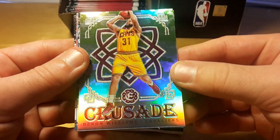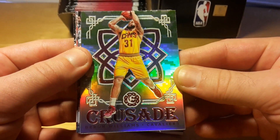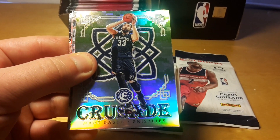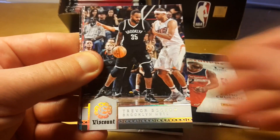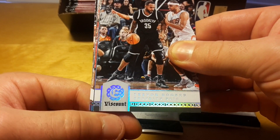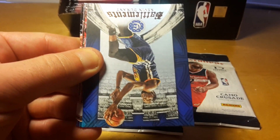I'm not sure if it's a successful idea because it's not really in line with the medieval theme of the product. And another camo parallel of Marc Gasol. And this is actually a Visconde base parallel — these Visconde parallels can only be pulled out of fat packs.